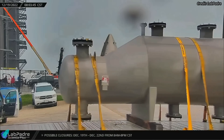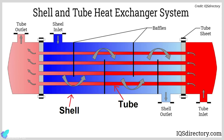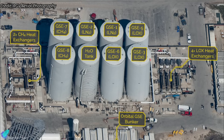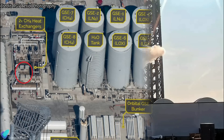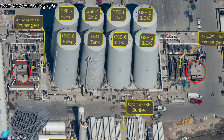A brand new heat exchanger was delivered to Starbase on December 19th. It is a shell and tube type heat exchanger designed to sub-cool propellants below their boiling point. Two fluids with different starting temperatures flow through it — one through the tubes and the other outside the tubes but inside the shell — and heat is transferred through the tube walls. At Starbase, SpaceX has several such heat exchangers installed to sub-cool methane and oxygen before pumping them into the rocket. The newly delivered heat exchanger will increase the cooling capacity of the tank farm and help load propellant faster. Delivery of more such heat exchangers can be expected in the coming days.